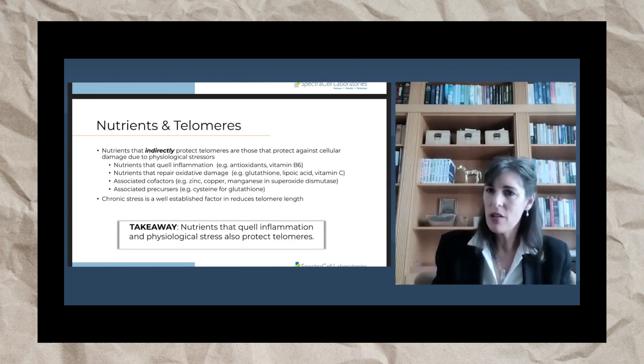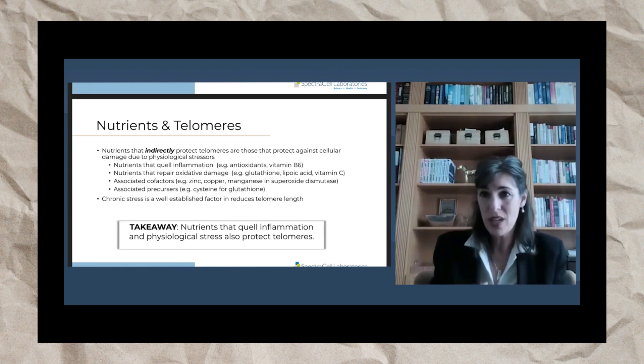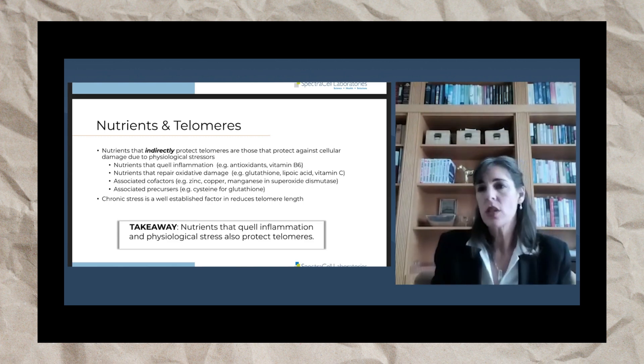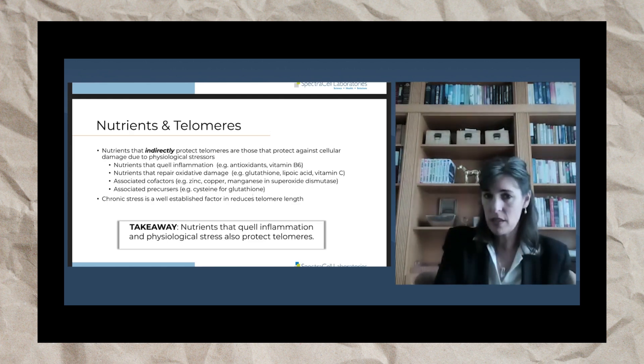By repairing the cell, that cell will not age as poorly, and thus indirectly protects telomeres. Also, nutrients that act as cofactors — zinc, copper, and manganese are cofactors to superoxide dismutase, which works directly on telomeres via telomerase. Miss the cofactors and you won't have optimal enzyme function. There are also associated precursors — cysteine is a precursor to glutathione.